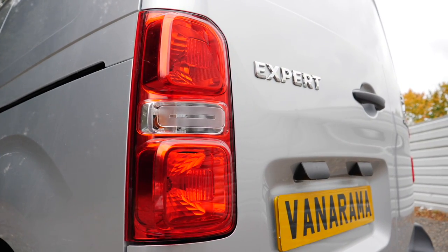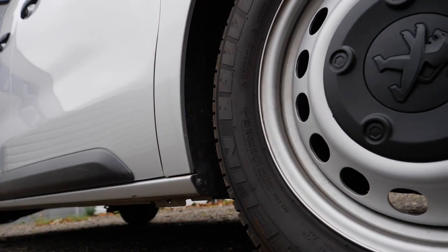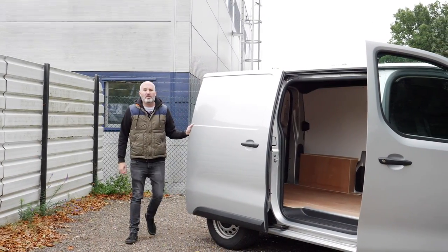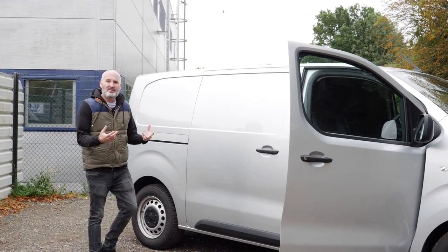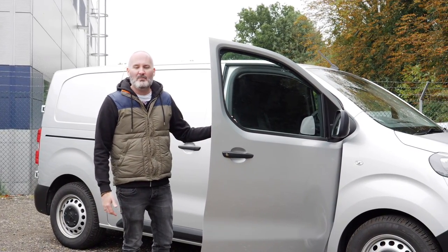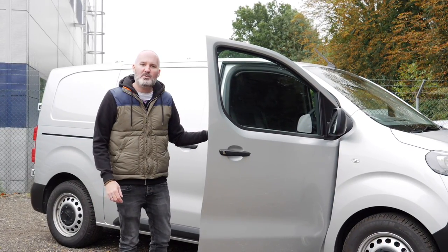So there you go — a lot of choice and some truly strong contenders. In the end, make your choice based on the job you need it to do and you won't go wrong. That's all the competition the Peugeot Expert is facing right now. But who cares about the competition when we have a Peugeot Expert ready and raring to go? Let's hit the tarmac.